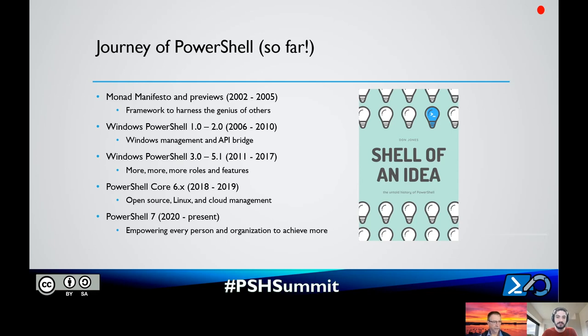So establishing the architectural principles, the design goals, the spirit, the ethos, the culture, then we were able to bring in awesome people. Then we shipped Windows PowerShell version one and two — Windows management where you could bridge APIs: .NET, COM, WMI. That's the heart of PowerShell. The reason we had to invent PowerShell was that unlike Linux, where everything is file-oriented, in Windows everything's behind an API, and you need to have the right admin abstraction for talking to those APIs.